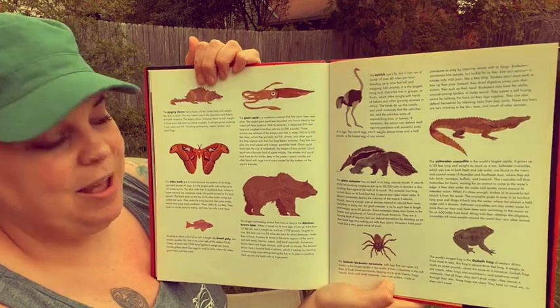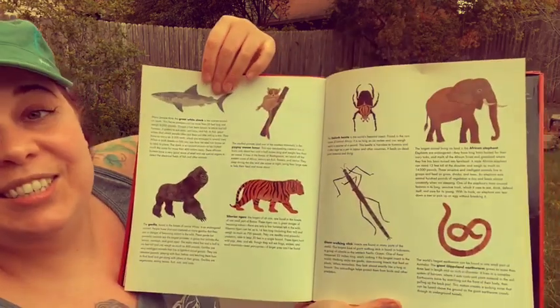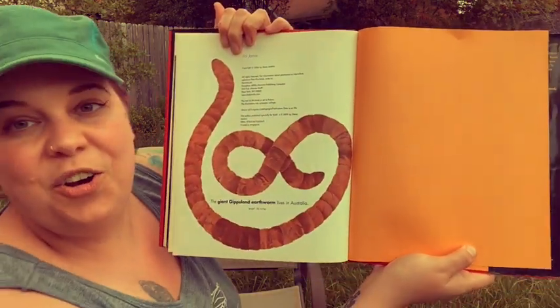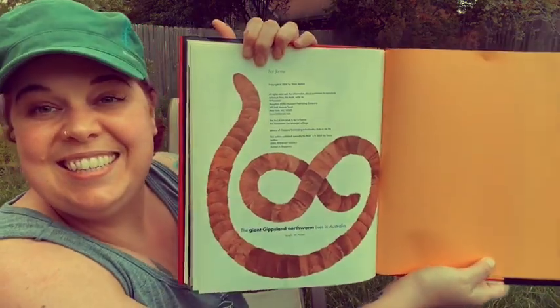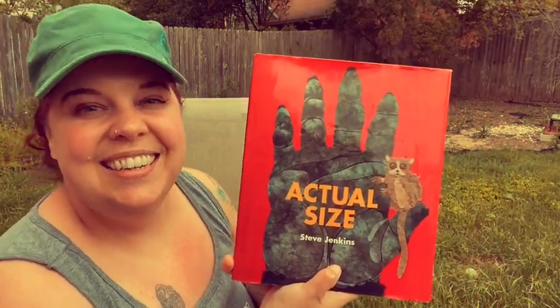This page tells about all of the animals that we saw, and so does this one. And last of all, the giant gypsum earthworm lives in Australia and can be 36 inches long. The end of Actual Size. See you next time.